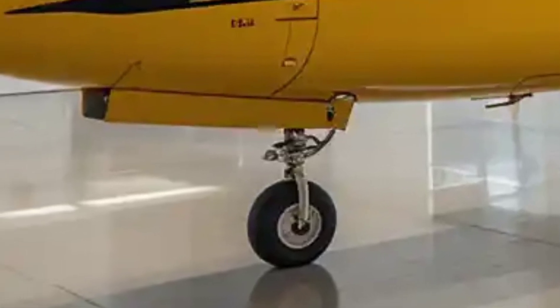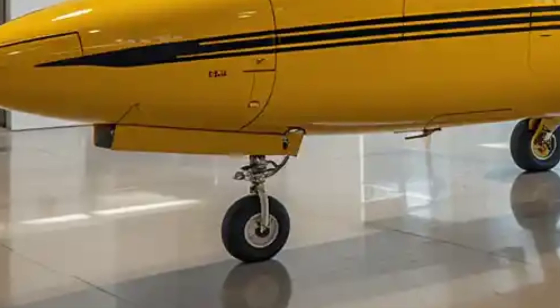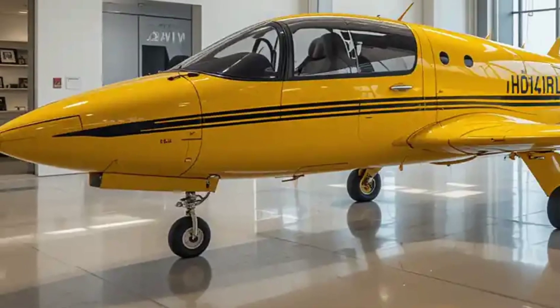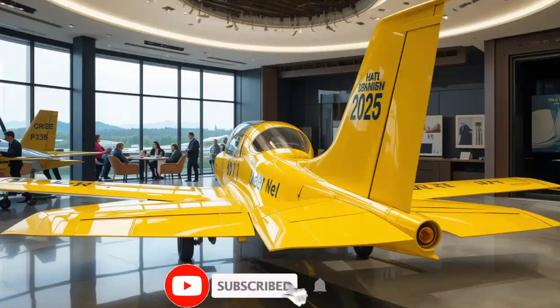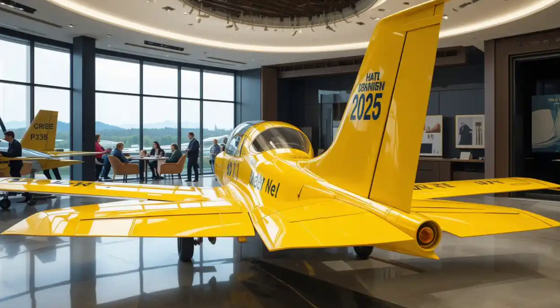The Du 228 has a high-wing configuration, meaning the wings are mounted on top of the fuselage, rather than at the midpoint or bottom. This configuration enhances lift and stability, especially in rough or turbulent weather conditions. The 2025 model likely incorporates advanced winglets at the tips of the wings, designed to reduce drag and improve fuel efficiency by controlling airflow.